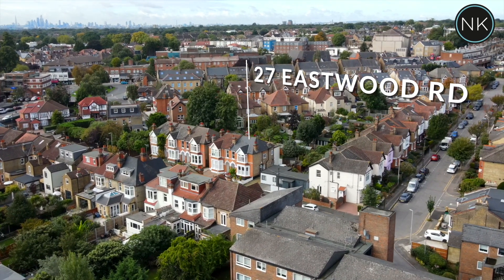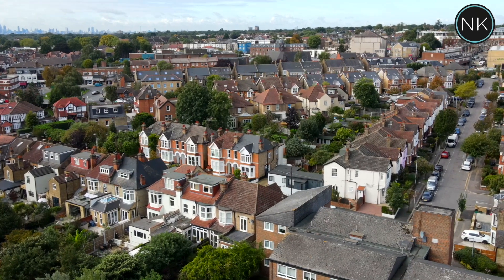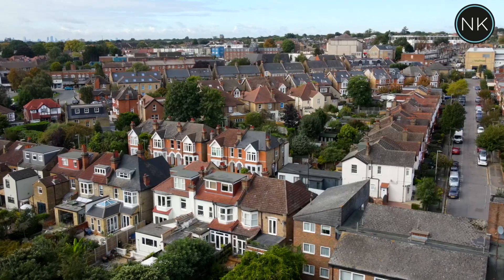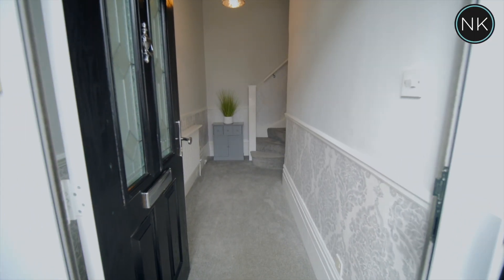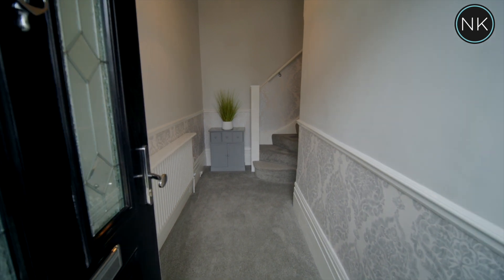This property is all about appearance and location, and as you can see from the top left hand corner you've even got the London skyline. I'm now going to take you through this immaculate first floor apartment.